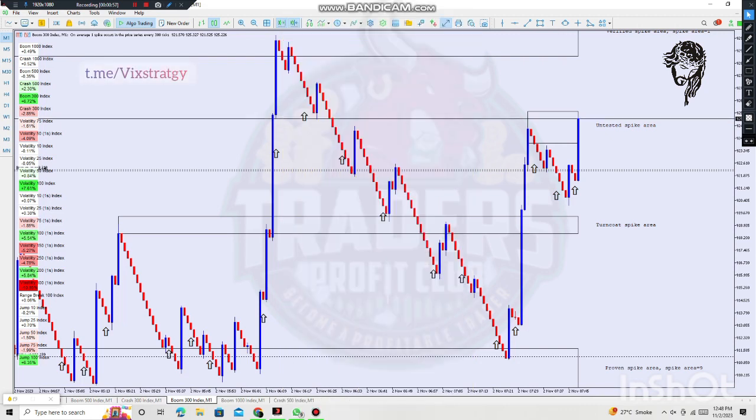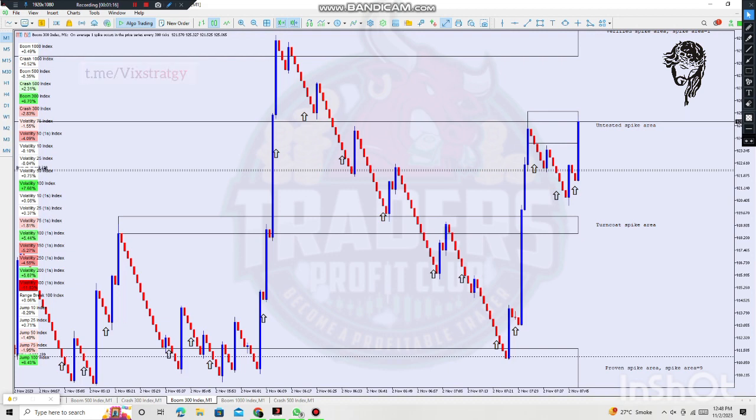As you can see, the signal appeared and after one candle the spike appeared — that's the power of this system. It's a consistent, profitable, simple, and reliable system. If you guys want to have a chat, visit Wix Strategy on Telegram and also chat with our team.